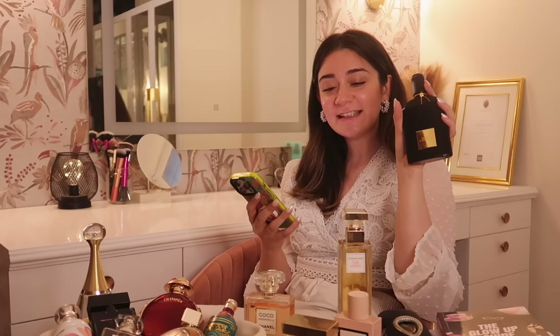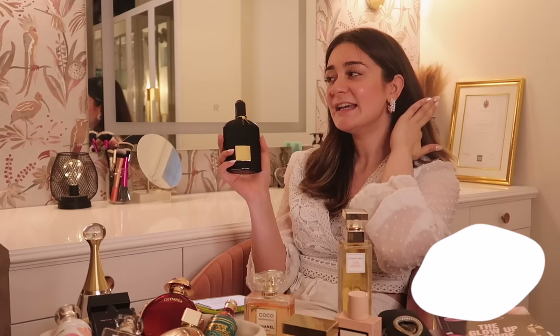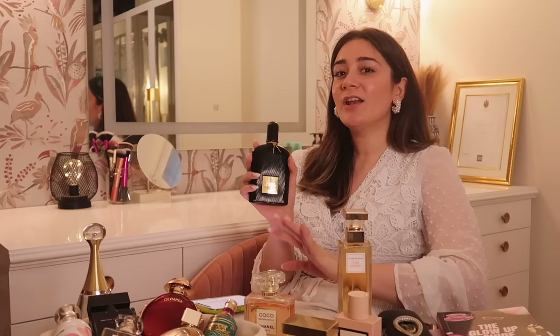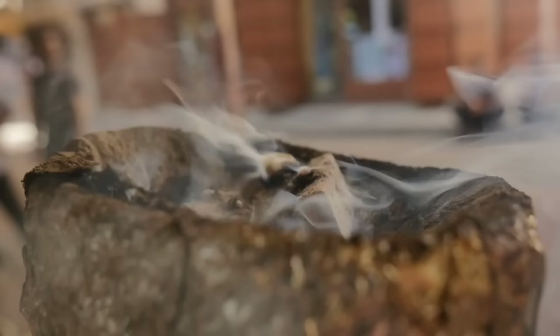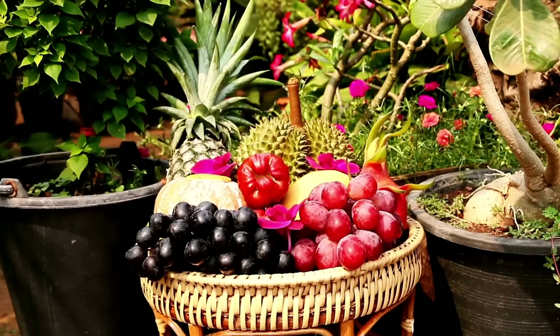Then we have Tom Ford Black Orchid, gifted by a friend. It has notes of jasmine, gardenia, orchid, black truffle, patchouli, sandalwood, and vanilla — an EDP with a very mysterious, sensual vibe. It's definitely not something for brunch; it's for formal evening occasions, weddings, or special date nights. It's considered one of Tom Ford's signature fragrances, with country of origin being the USA. Each country has its own raw materials — France for sophisticated complex scents, the Middle East for rich oud and musk, Italy for fresh citrus, and America for lighter fruity scents.